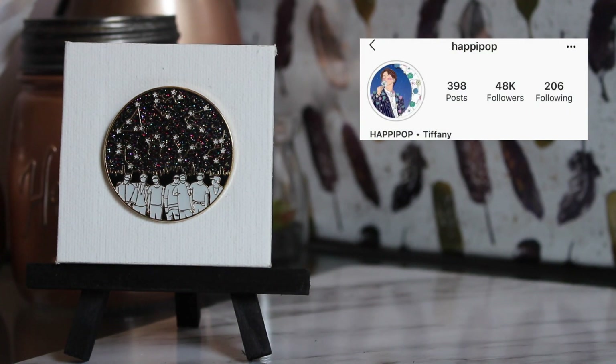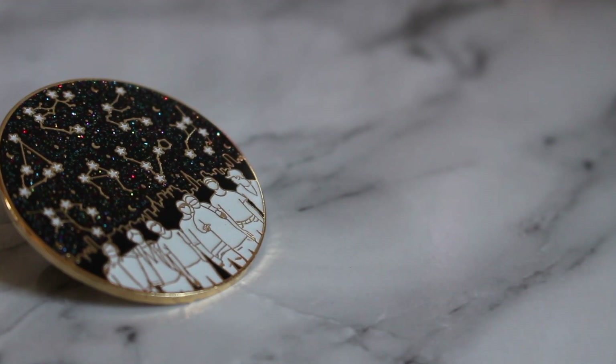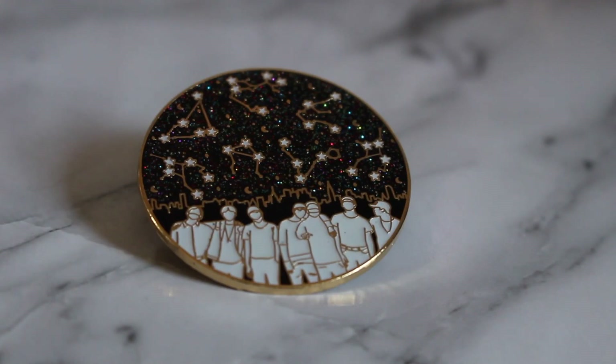This pin is Constellations. What I love about Happy Pop is she always adds something extra — this one glows in the dark. It's very black and white with rainbow glitter in the sky, and if you turn out the lights it glows green. What more could you want from a pin?